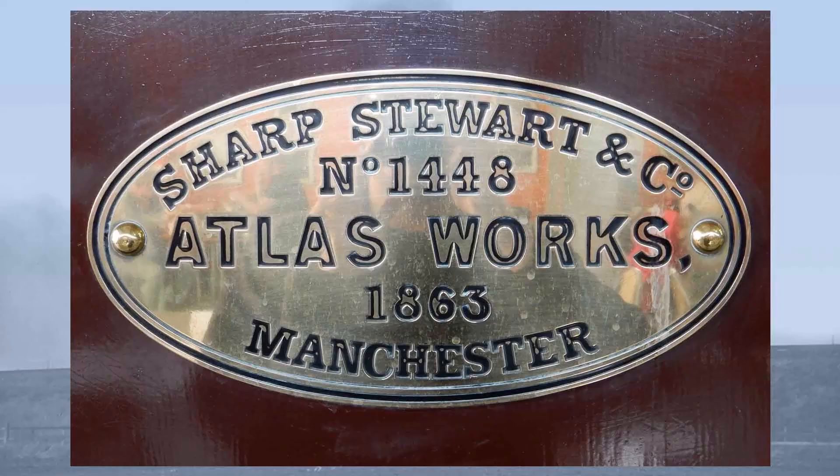Later moving to Glasgow, Sharp Stewart built the first of their many thousand locomotives at the Atlas Works on Great Bridgewater Street in Manchester City Centre in 1833.